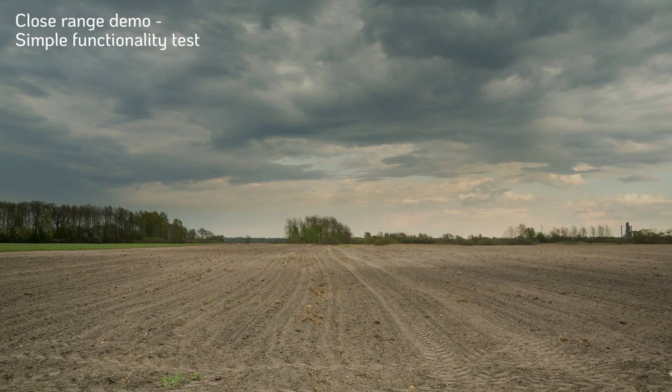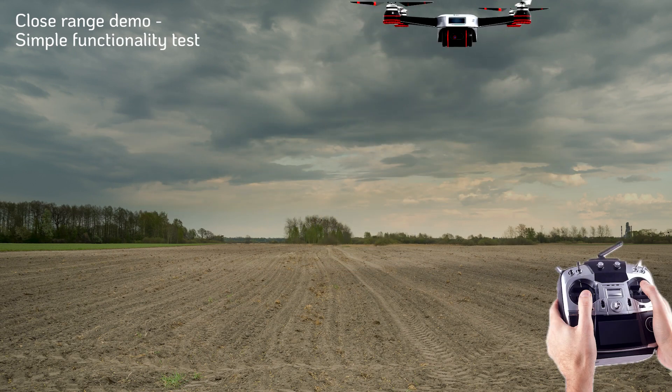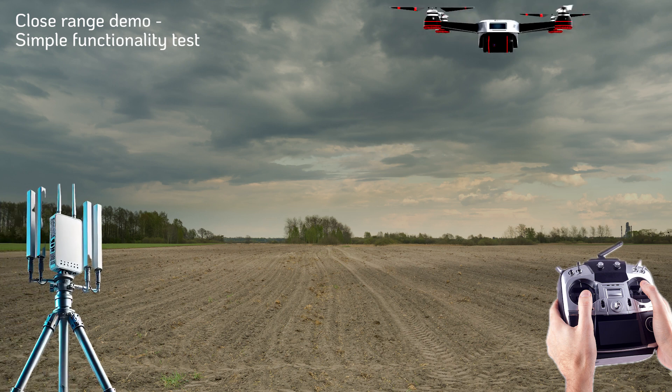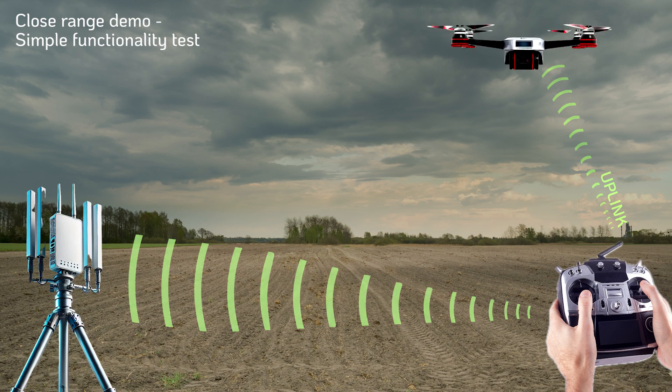A typical cyber UAS engagement involves a triangle. Here in the sky is the drone. Down here on the ground is the pilot with his remote control. And of course we have the RF cyber takeover counter UAS system that's designed to detect and mitigate the drone threat.